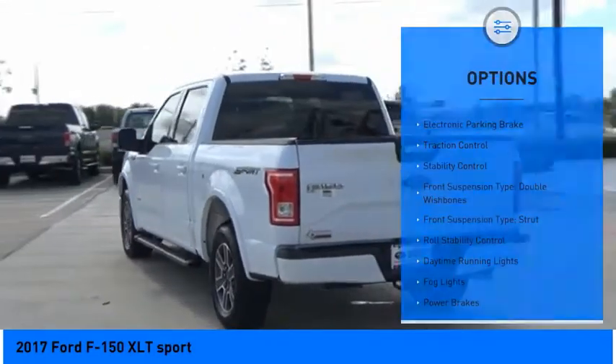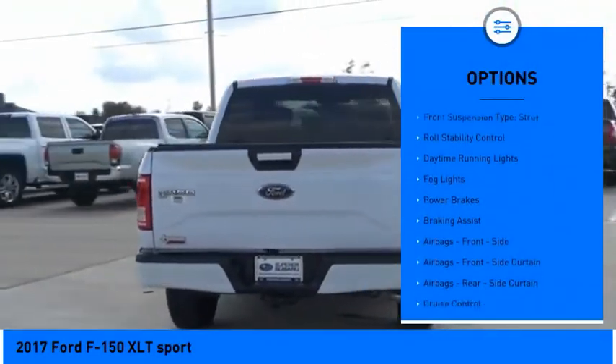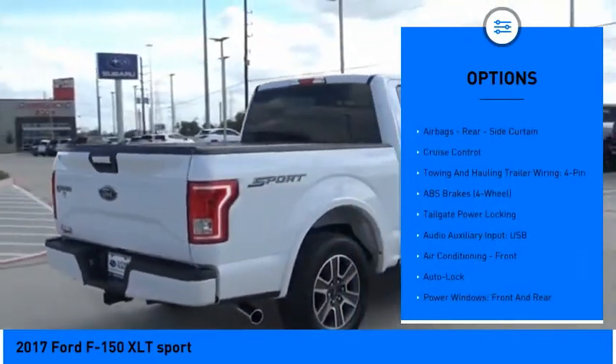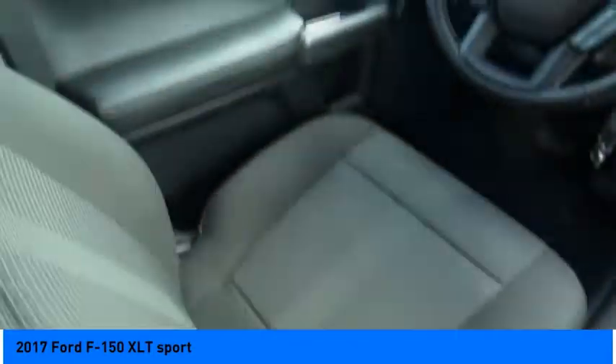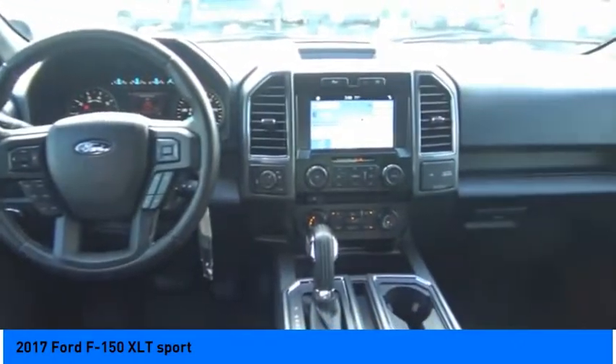Here are some of this vehicle's great options: electronic parking brake, traction control, stability control, front suspension type double wishbones, front suspension type strut, roll stability control, daytime running lights, fog lights, power brakes, and braking assist. If affordable style and reliability are what you're looking for, this vehicle couldn't be more perfect. Drive it today.